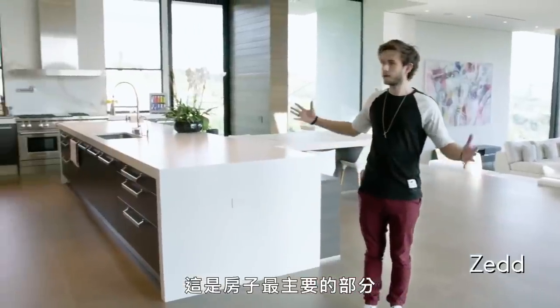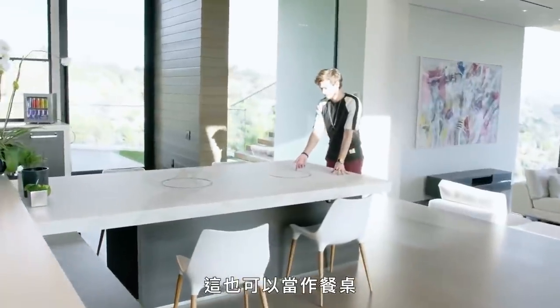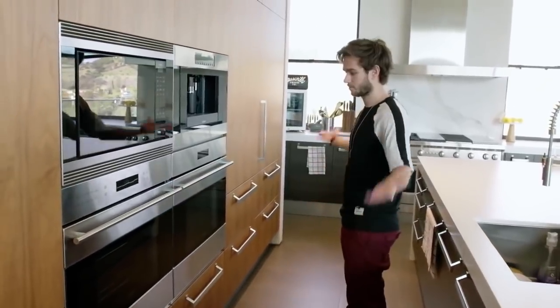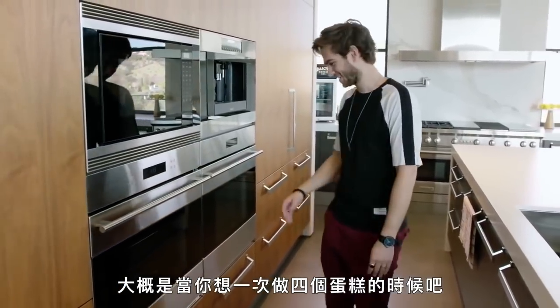This is the main part of the house — it's the kitchen. This works as a dining table as well. It has built-in hibachi grills, and then there's four ovens for when you want to make four cakes at the same time, I guess.